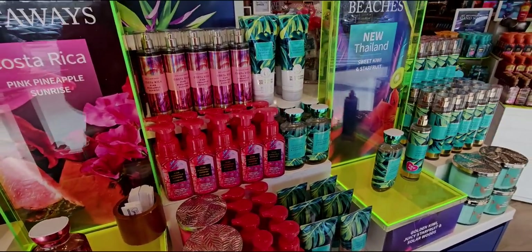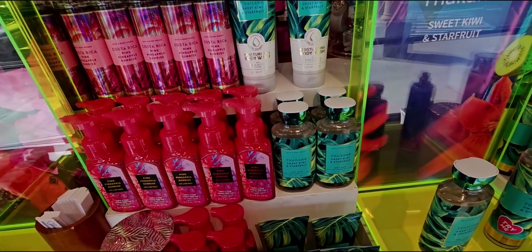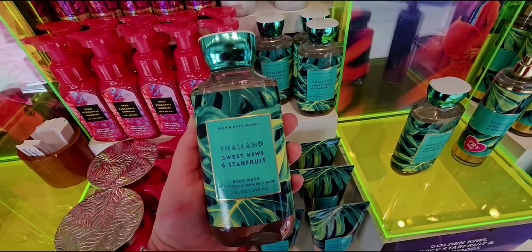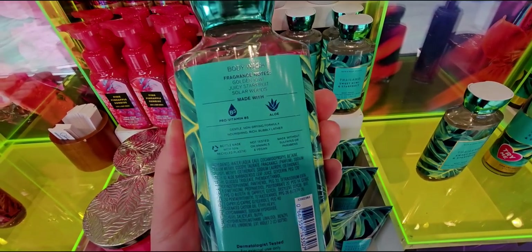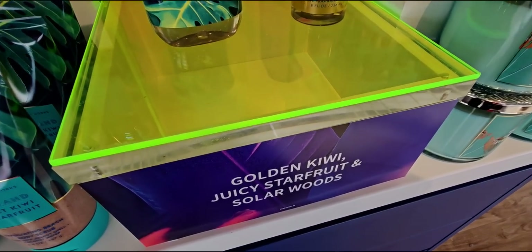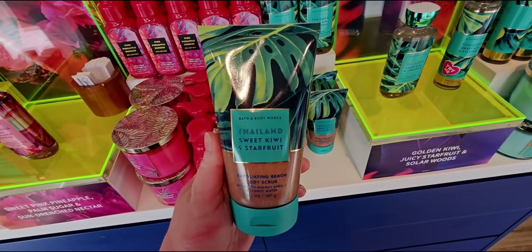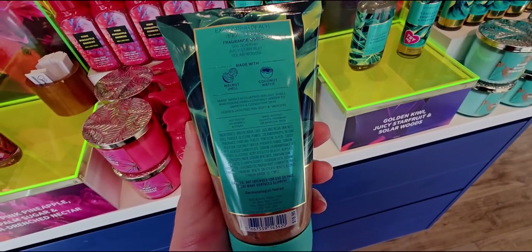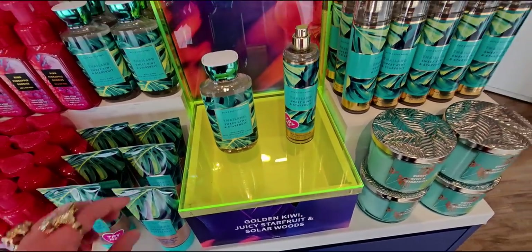Going over here - 'from crowded highways to secluded beaches' - new Thailand Sweet Kiwi and Star Fruit. This reminds me of a Starburst candy, it's so sweet. Here we have the shower gel with a really huge abstract print of leaves - maybe monstera leaves. Here we have another look at the keynotes. Then the exfoliating beach body scrub - it's very gritty, the color of sand, made with walnut shell.